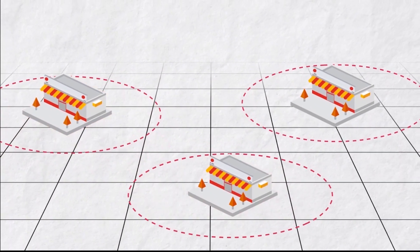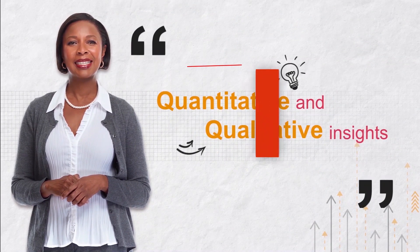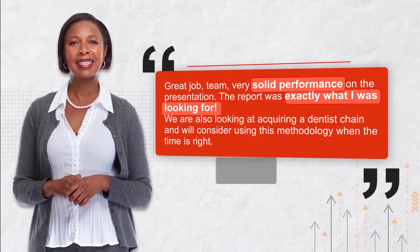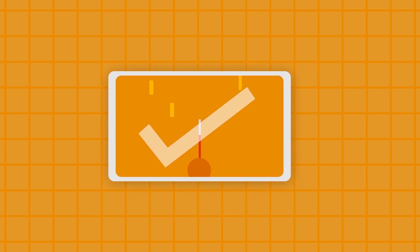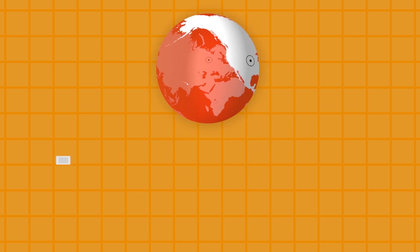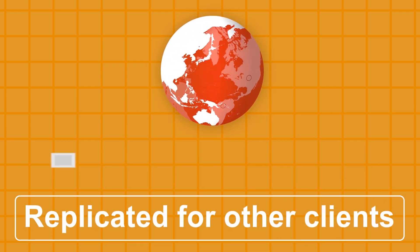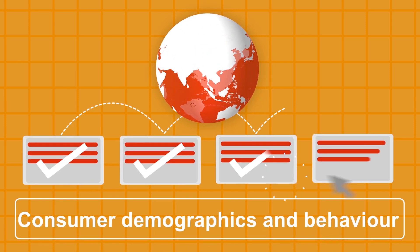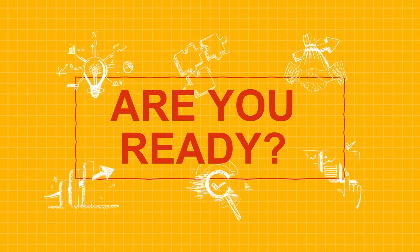The client noted PwC's work supported their investment thesis with quantitative and qualitative insights. PwC's unique ability to combine deals knowledge, sector expertise, and data analytics made this possible, and is being replicated for other client situations that involve multi-site businesses, understanding of consumer demographics and behavior. Are you ready to use analytics on your next deal?